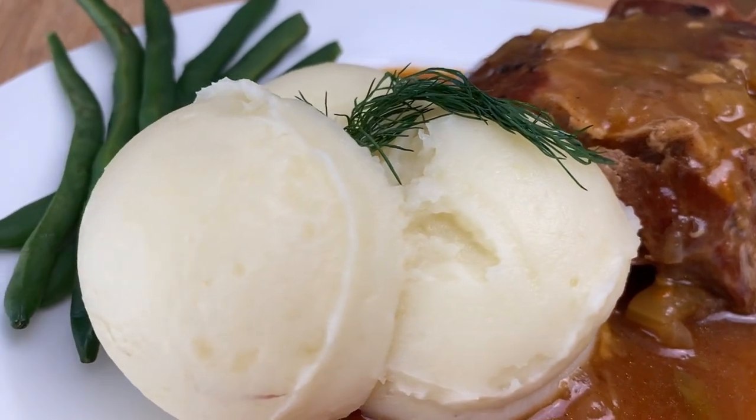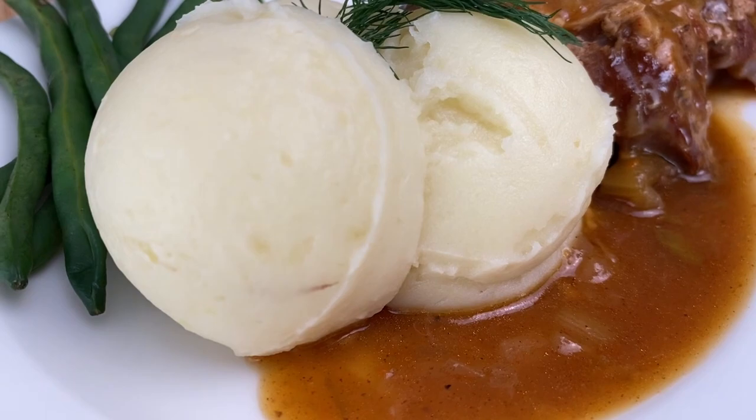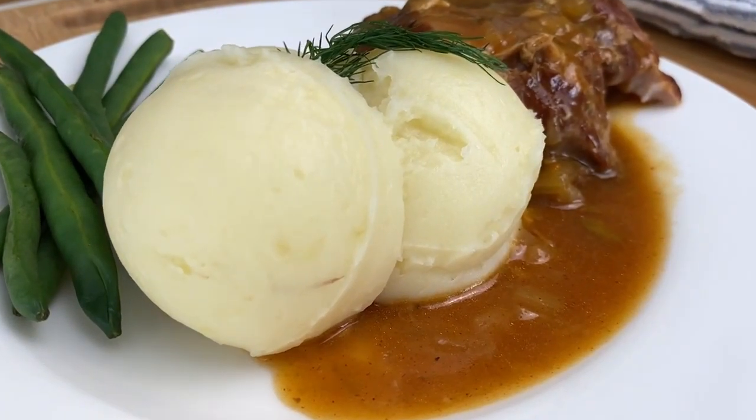I'm planning to make a video on how to prepare braised meat like this one in the future. Remember, you don't have to give up your favorite foods to lose weight and keep it off — small changes make a huge difference. If you're looking for more recipes like this, check out these videos, and I will see you in the next one.